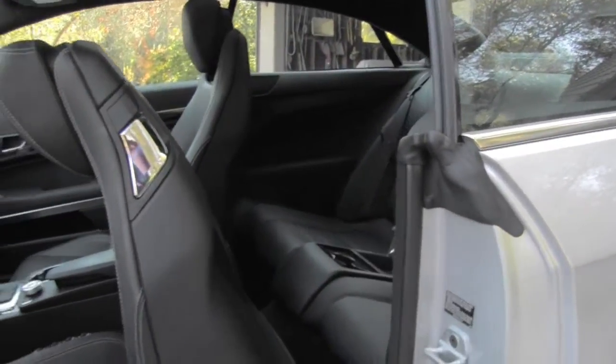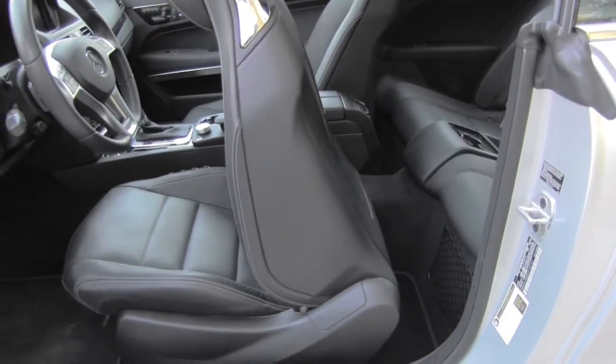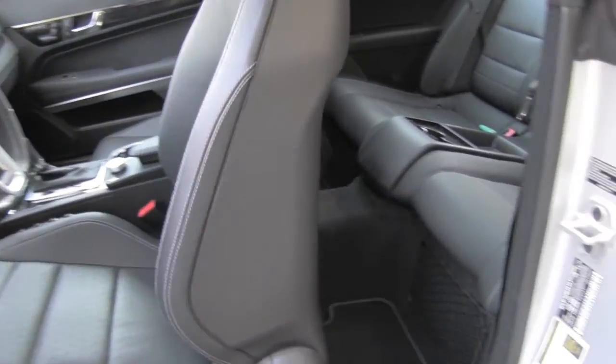This is what the vehicle does when you want to let someone in the back, and this is what happens when you are ready to get in.